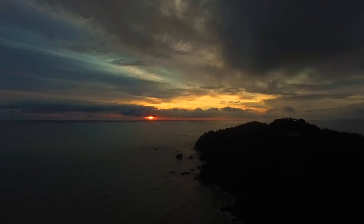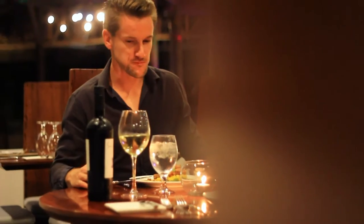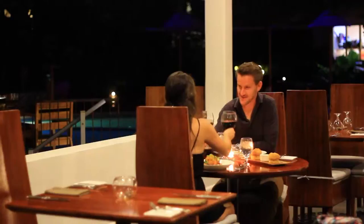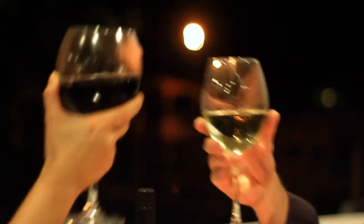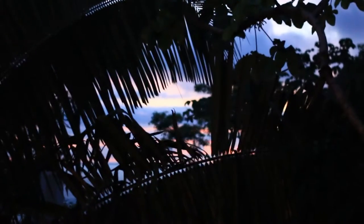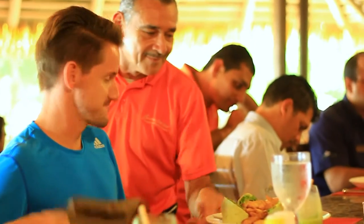The resort's main restaurant, El Mirador, serves à la carte breakfast and dinner using only the very finest, freshest local ingredients. It's a great place to unwind with a lovely glass of wine. For lunch, you can order your meal right from the beach or enjoy it up at the bar.